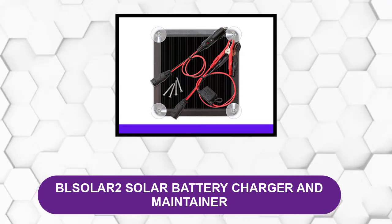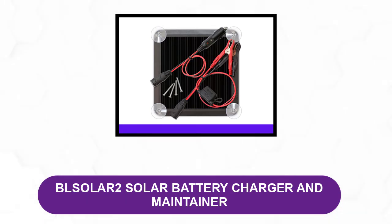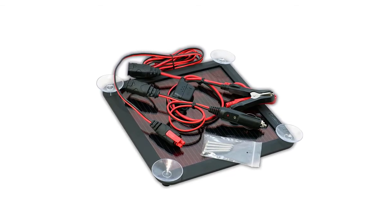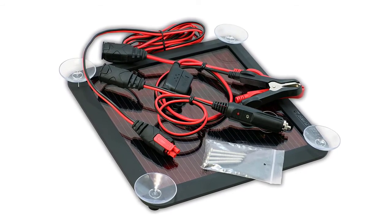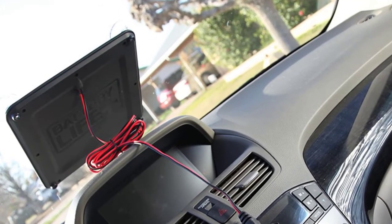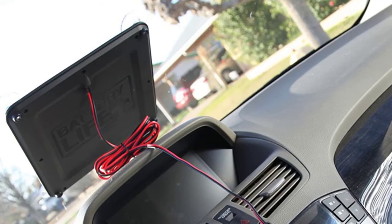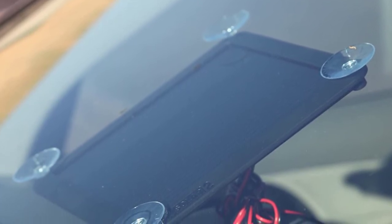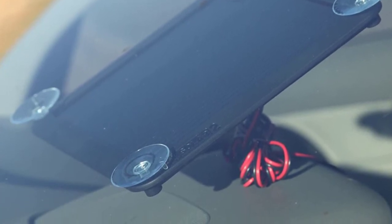At number five: BLSOL AR2 solar battery charger and maintainer. This is a 2.5-watt ultra-low profile thin film device, best for maintaining 12-volt batteries found on motorcycles, ATVs, boats, RVs, tractors, lawnmowers, or snowmobiles. It is also suitable for maintaining all types of lead-acid batteries such as wet, gel, MF, and AGM. It is completely weatherproof and can be used outdoors. It provides up to 410 milliamperes charging current and protects against accidental reverse battery drain. The thin film technology allows for optimal performance in low light, cloudy, and overcast conditions.